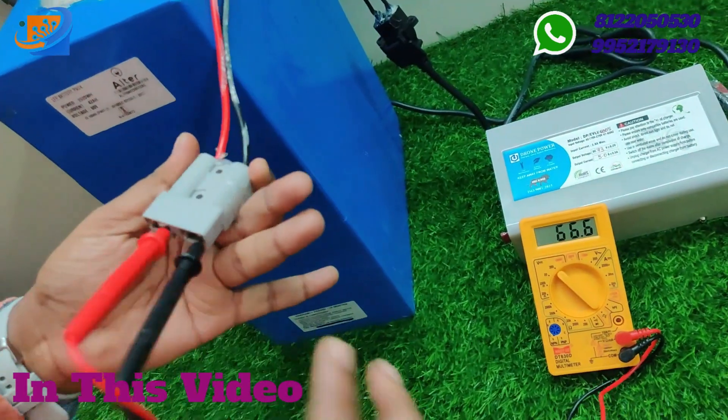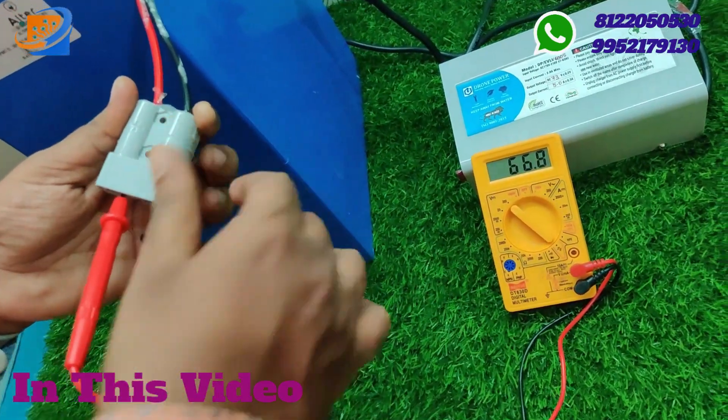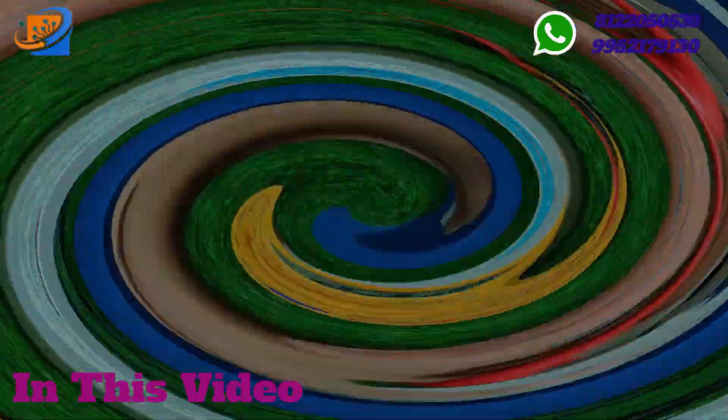So for voltage ranges, you can see 66.8 volts will be coming. If we turn on the battery charger, you can see the variation.